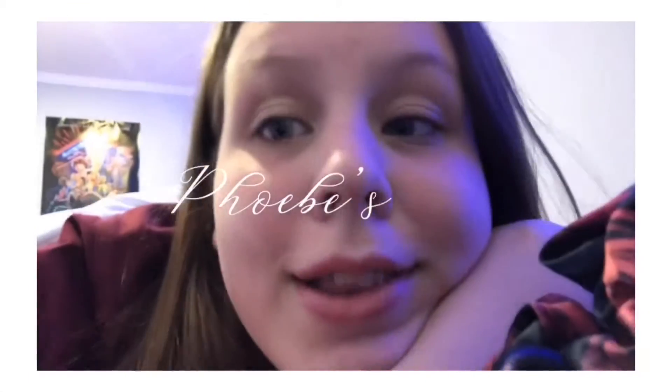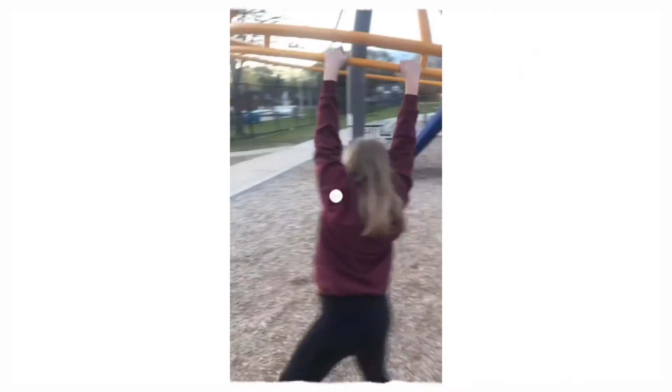Hey guys, it's Phoebe. Welcome or welcome back to my channel. Today I'm going to be doing a room tour, and one thing I want to address very quickly is that my room doesn't have walls. I have a brother that is planning on moving out soon.